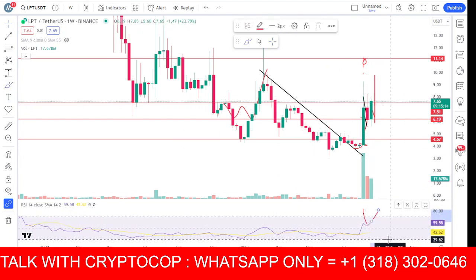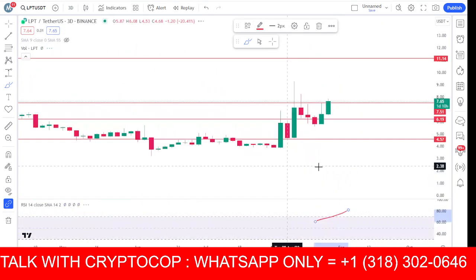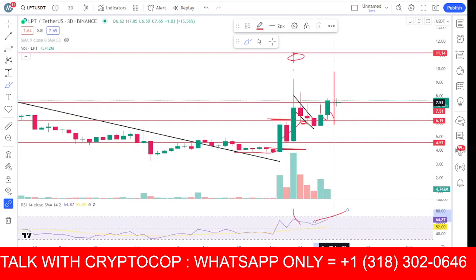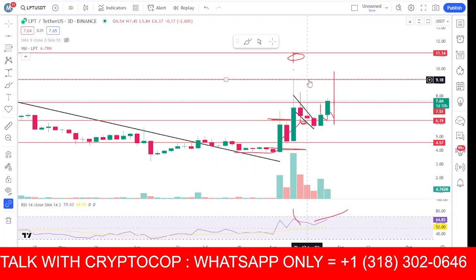On the one-week chart, I told you there is a lot of room to go upside. The one-week is a bigger frame so it takes time to slowly and gradually make an upside move. On the three-day chart, you can see it is breaking out from this zone around the 7.5 area. There is one day left for the three-day close, and once we close above this zone, the next target will be around 8.30 and then 9.23.